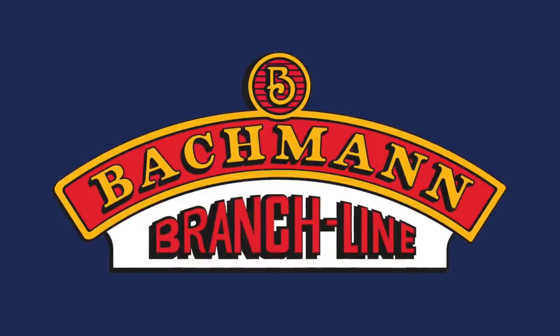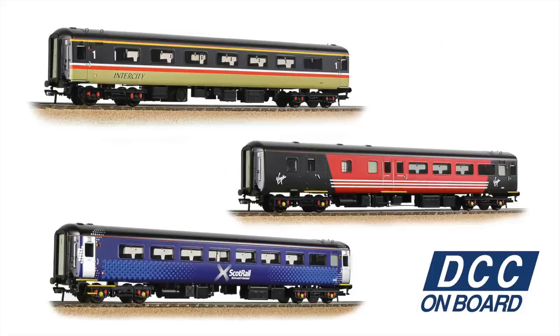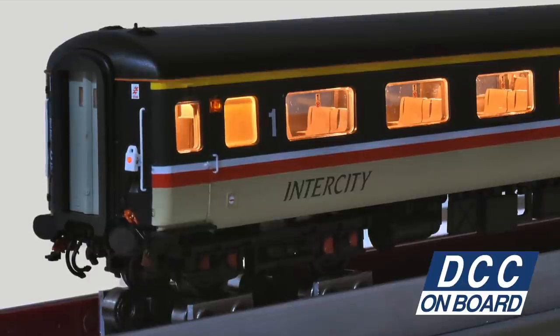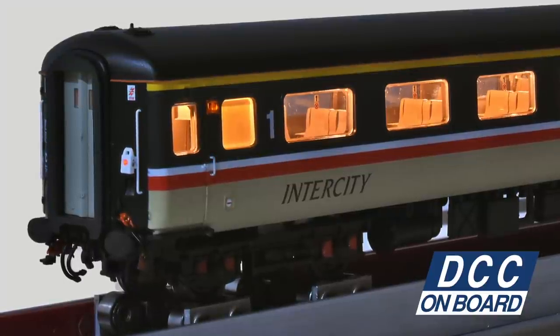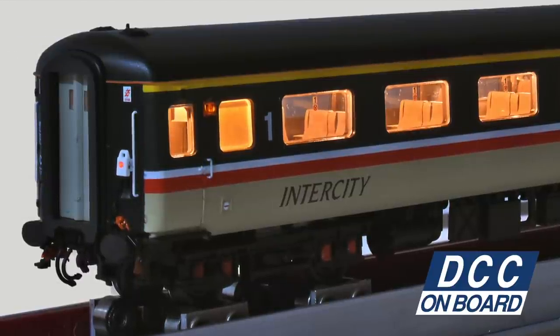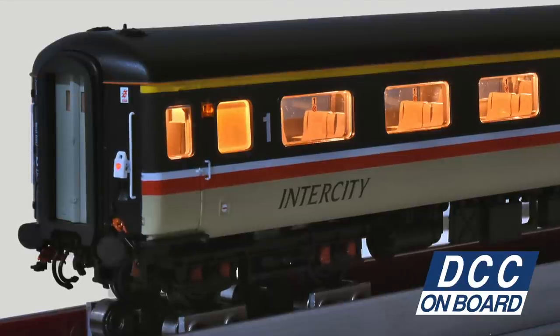Three versions of the V2 will be arriving with Bachmann stockists this autumn, with sound-fitted examples of each also en route. New coaches and wagons continue to arrive, and the highlight for many will be the latest examples of the BR Mark II Fs, with liveries including Virgin Trains, Intercity Swallow and ScotRail on offer. Take your experience to the next level by opting for our DCC onboard coaches, which include lighting controlled by the built-in DCC decoder, featuring interior and door interlock lights, plus working tail lights.